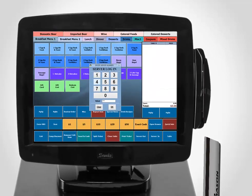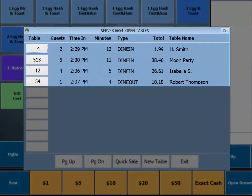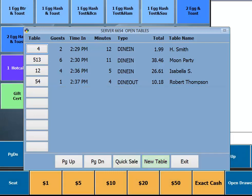Once a server has logged in, they will immediately be presented with all of their currently open tables, as well as have the option to start a new table or a quick sell.